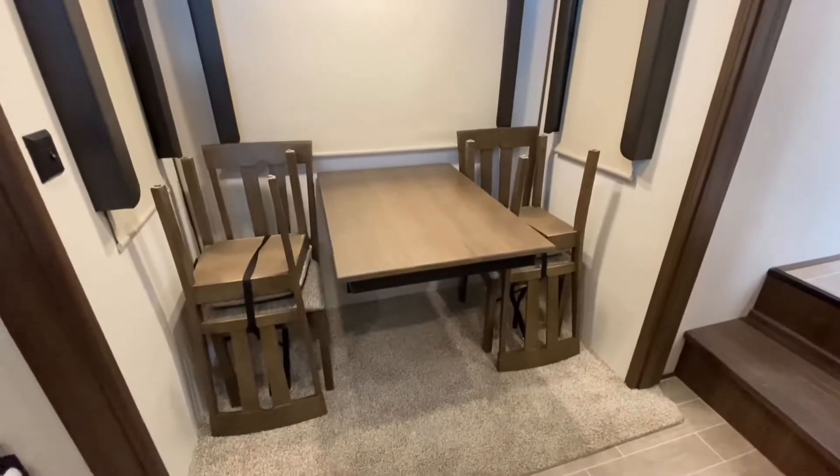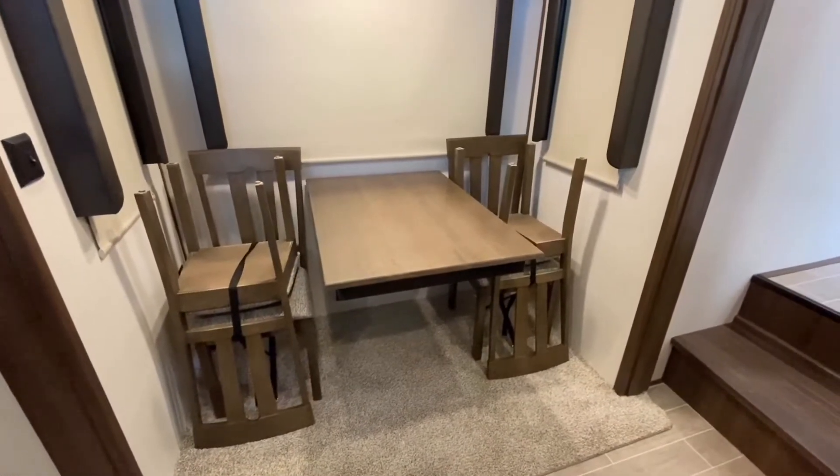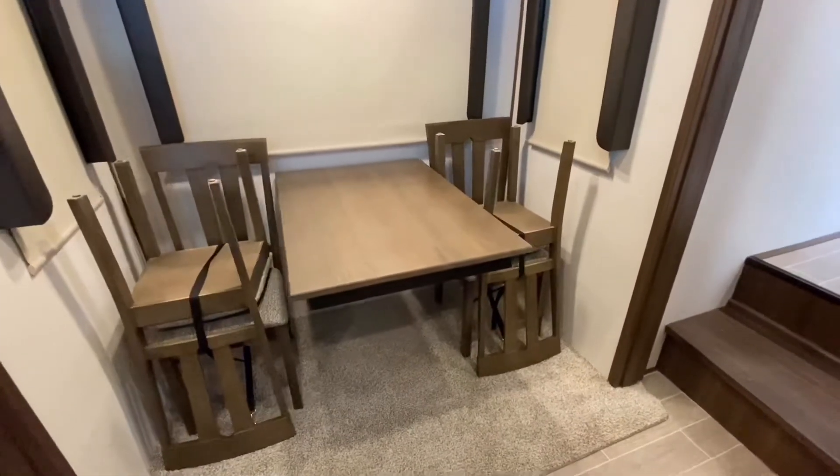This camper comes equipped with a nice dining table with four chairs, enough to fit all the people that you want around that.